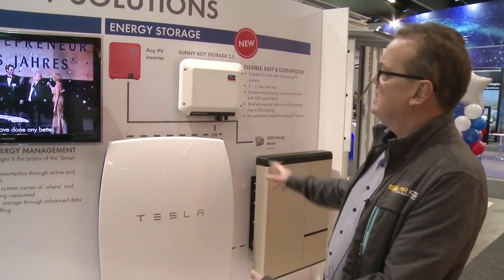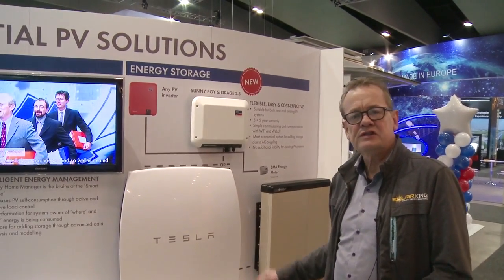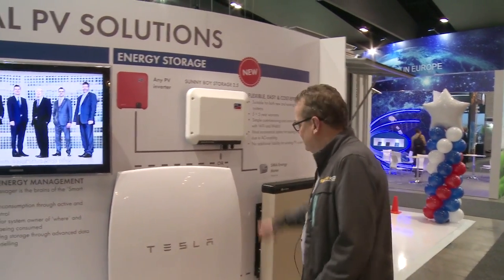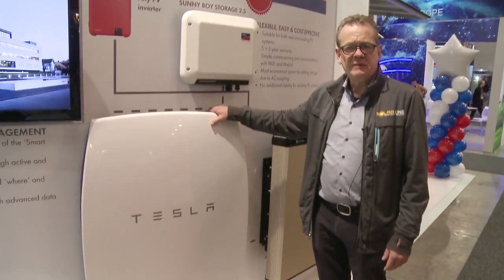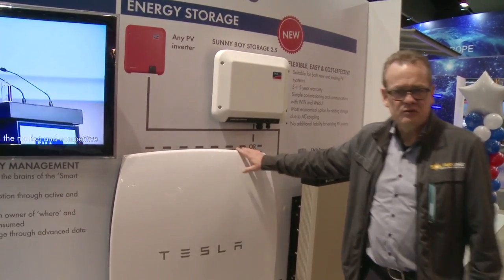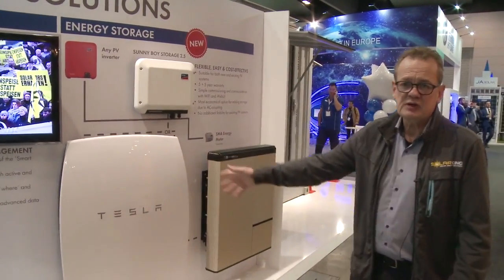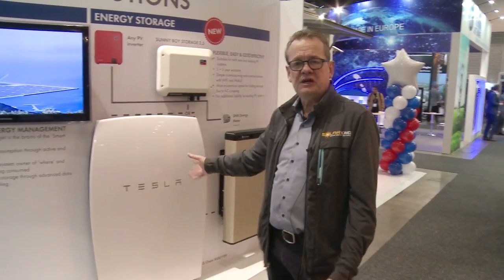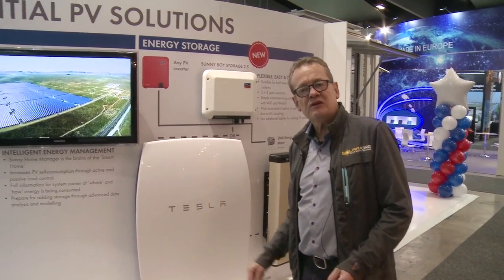You couldn't come to a battery show without at least having a look at the Tesla battery. Here we are on the SMA stand, and SMA is bringing out their home storage system designed to work with the Tesla battery. There you go — that's the Tesla battery you've been hearing about. I don't think many people appreciate just how large the battery is. It's a great looking battery but takes a lot of room on your wall. There's the Sunny Boy SMA integration with the battery — we'll tell you more about that on our website.